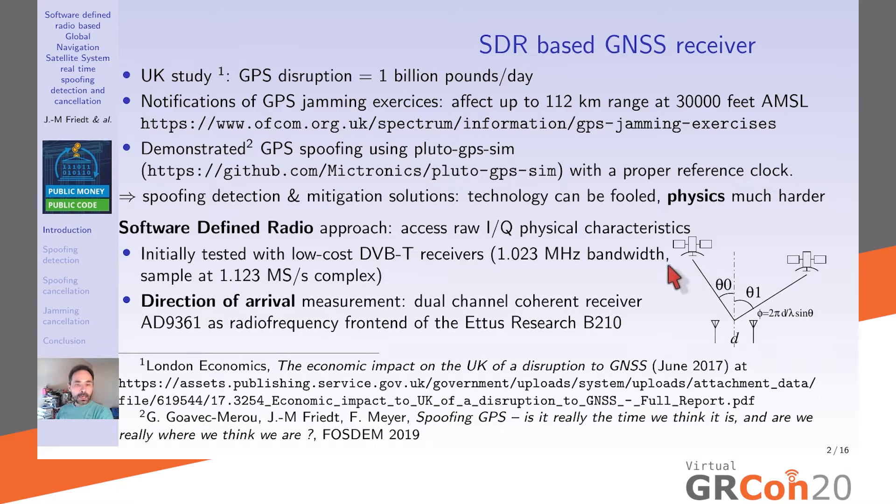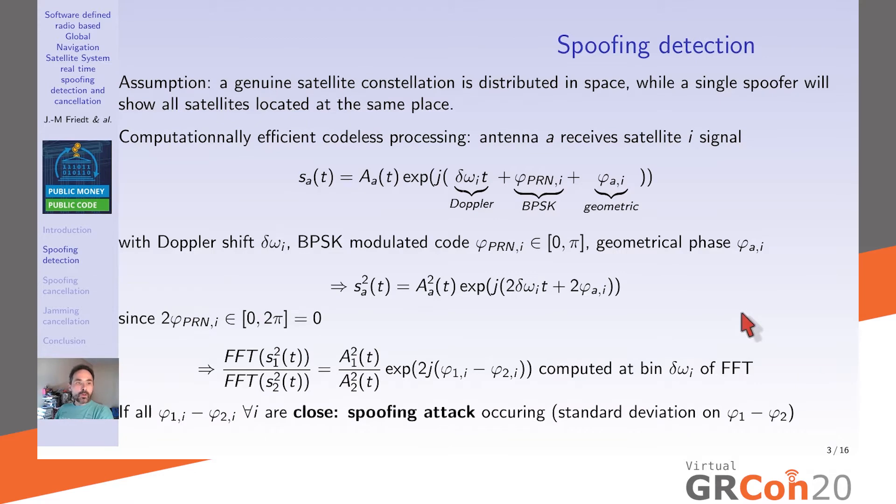Initially we worked with low-cost DVB-T receivers. GPS L1 is just over a megahertz bandwidth, so we sample at 1.1 mega-samples per second. Using multiple DVB-T receivers synchronized to a common oscillator with time delay calibration, you can do this direction-of-arrival analysis. Throughout this presentation we rely on the USRP B210 fitted with the AD9361 RF front-end, with its dual inputs allowing coherent collection from two antennas.